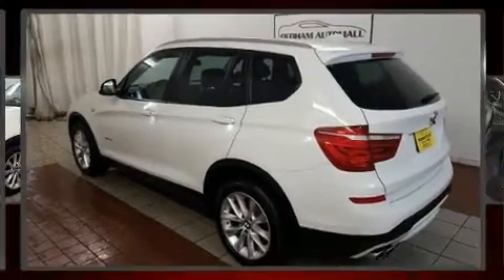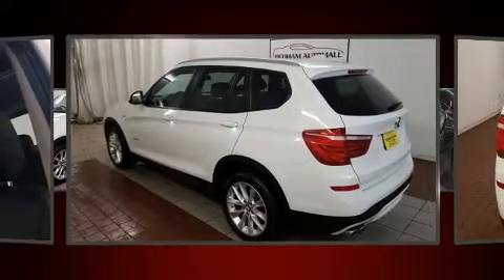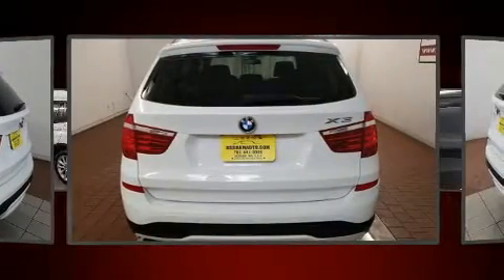Outstanding design defines the 2015 BMW X3. The engine breathes better thanks to a turbocharger, improving both performance and economy.